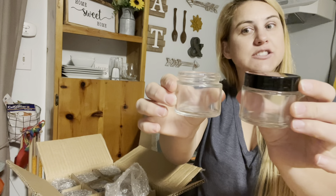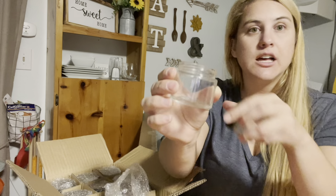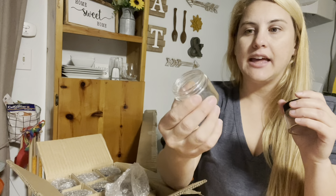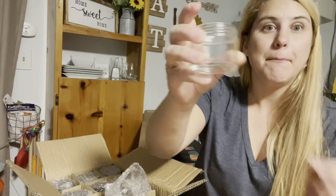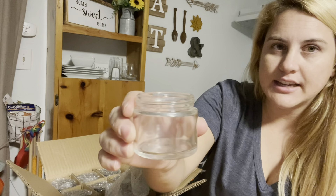Hey guys, I just got these super nice glass jars here. They are BPA free, food safe, recyclable, all that good stuff. And they are pretty thick as well. They hold about two ounces worth of product in here.